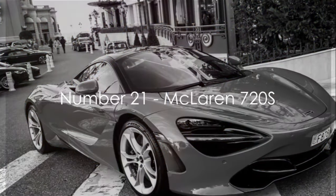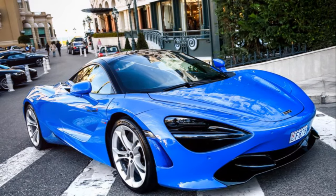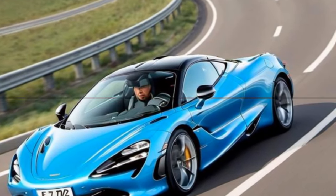Coming in at number 21 is the McLaren 720S. With its aerodynamic shape and cutting-edge technology, this British supercar is a sight to behold on the road.